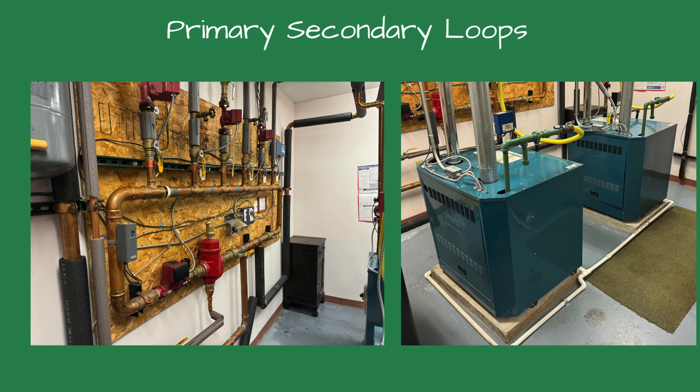Our customer called for a no-heat service call to a building they recently purchased. This was our first time there. The heating plant consisted of two hydronic boilers with four zones.